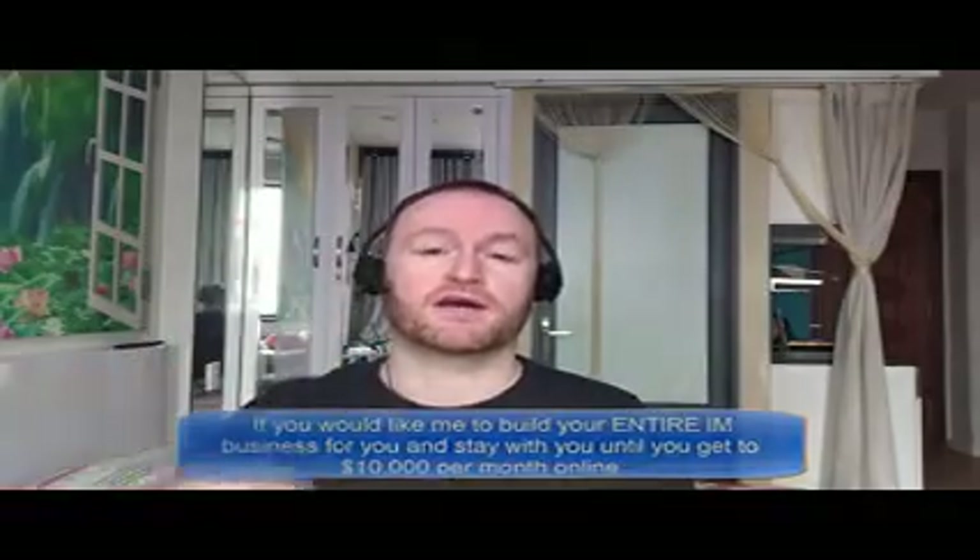Hey there, what's up guys, it's Fergal here and thanks for checking out my review. Now before we get started with the review, if you would like me to build your entire internet marketing business for you and stay with you until you get to $10,000 per month, then be sure to check out the first link in the description.